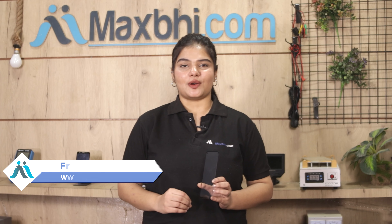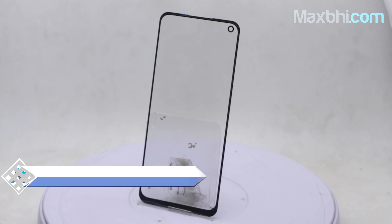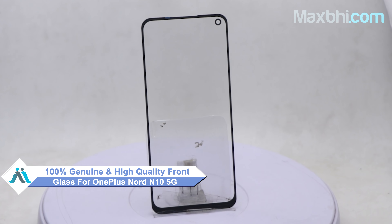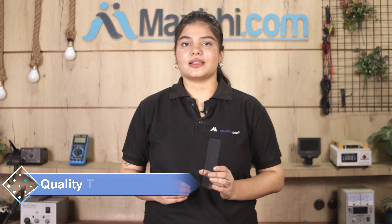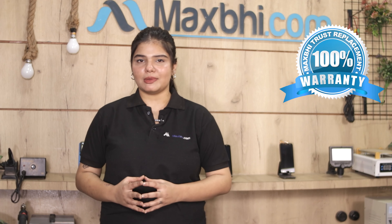You can buy a new front glass for the OnePlus Nord N10 5G from our website. This front glass is a 100% genuine quality product which works similar to your original product with a perfect fit for the OnePlus Nord N10 5G. Before dispatch, our quality team inspects every front glass after quality assurance. Also, the OnePlus Nord N10 5G front glass comes with MaxBee Twist Replacement Warranty, ensuring there will be no problem after buying the product.